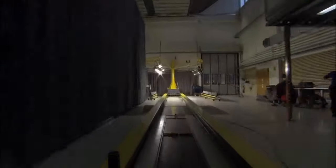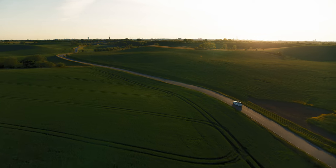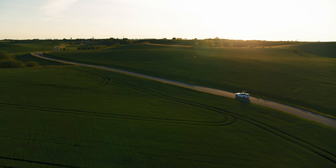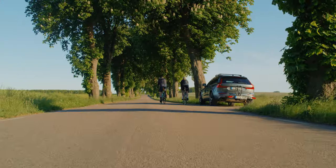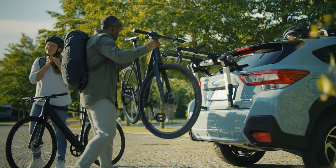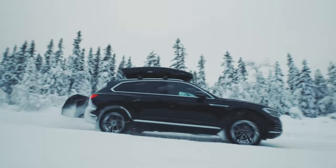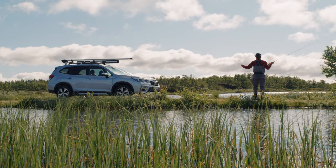We also test what happens in a crash. But all of the tests done in a controlled environment mean nothing if the products do not perform in real life. That's why we always perform extensive further tests in the field. During the real-life testing, we ask questions like: which are the pain points? Where can we make life easier?